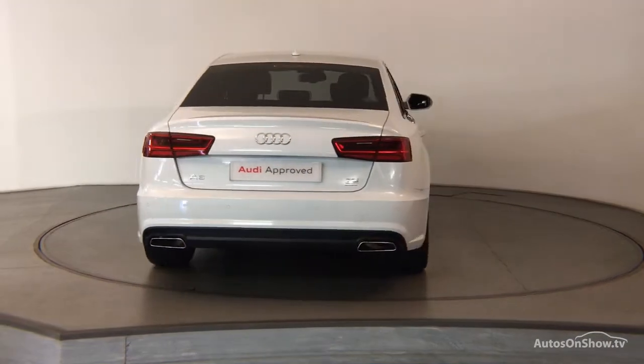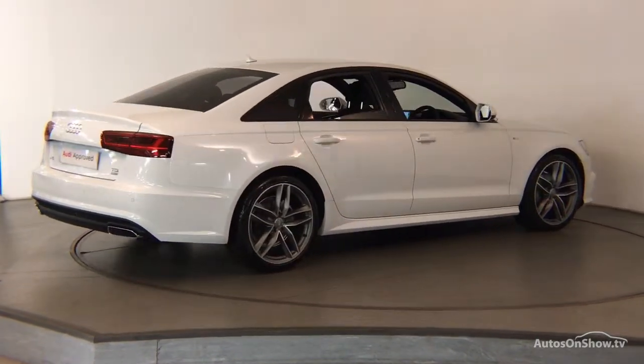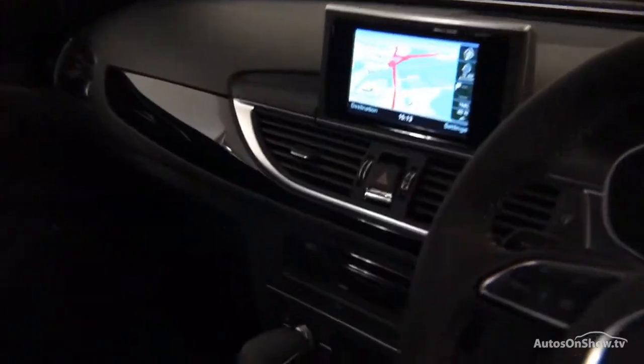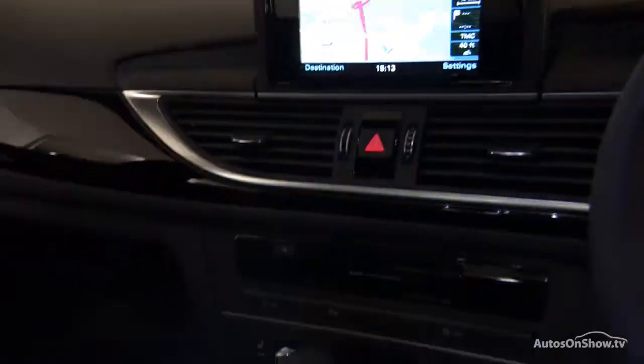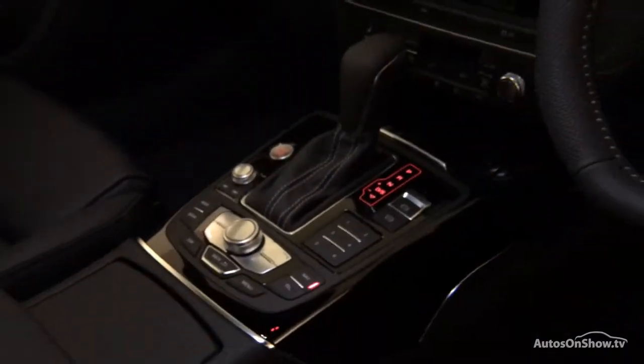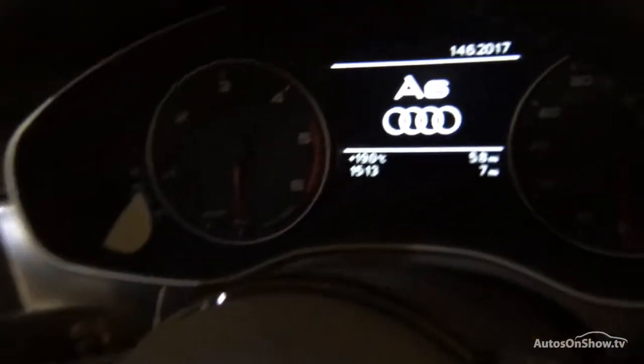We then conduct a thorough road test. Any dents, bumps, or scuffs are removed by technicians using state-of-the-art technology. A 12-month warranty including roadside assistance is provided with every approved used vehicle.